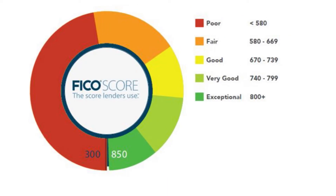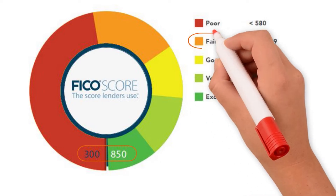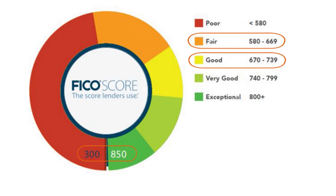Most lenders use your FICO score, which ranges from 300 to 850, when considering you for a new loan. Within that range, scores of 669 or below are considered fair and poor, while scores of 670 and above are considered good and excellent, depending on where they fall. So if your FICO score doesn't fall into the good to excellent range, it might be a great idea to find a lender that will not require a credit check for your loan.